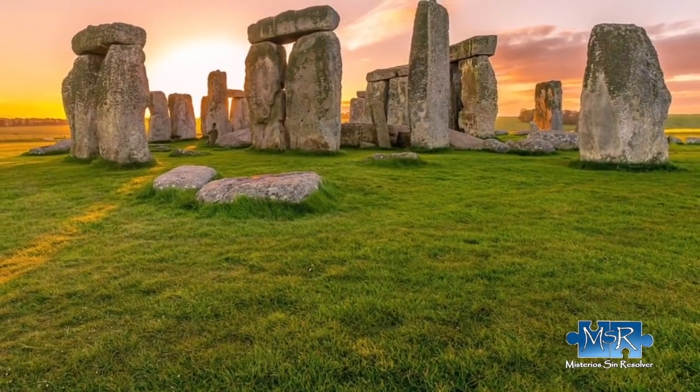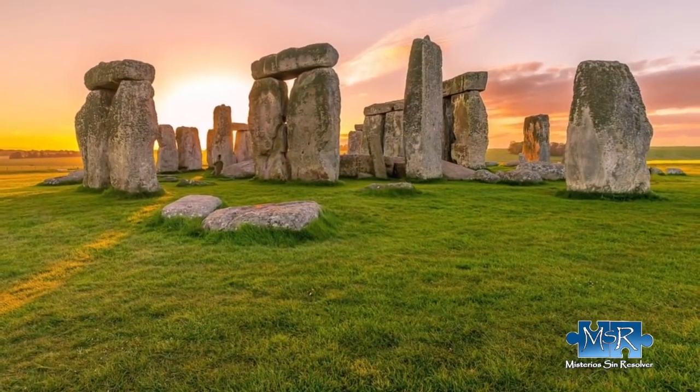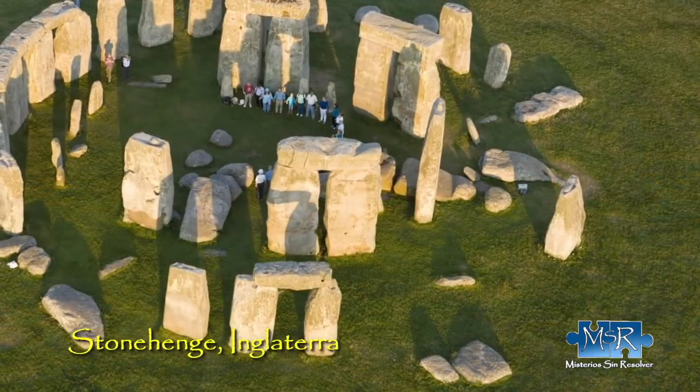Today we'll report on a place that's surrounded by legends and shrouded in mystery. We're speaking of Stonehenge, the great megalithic circle in England.